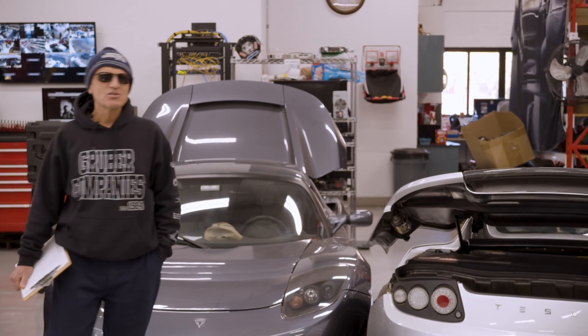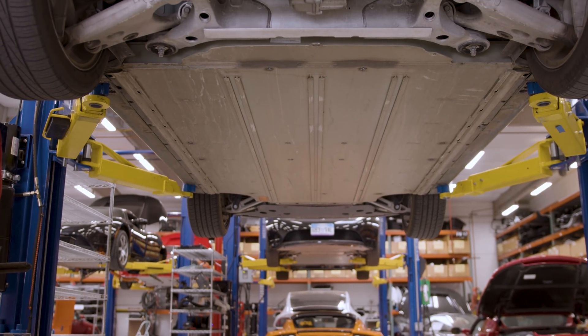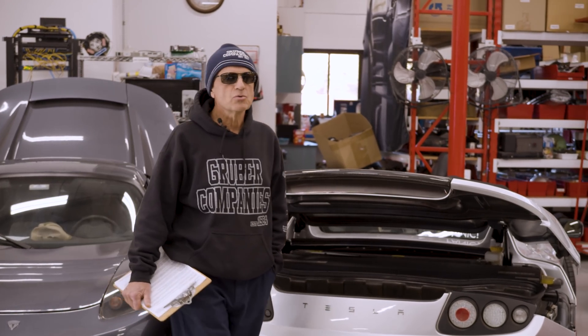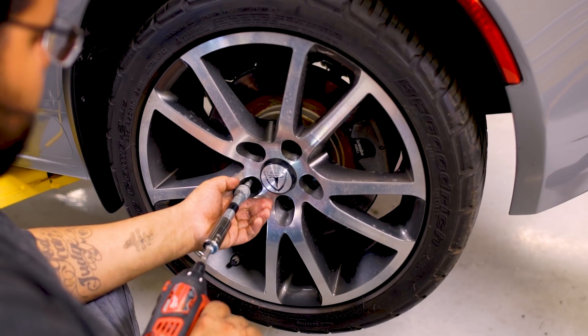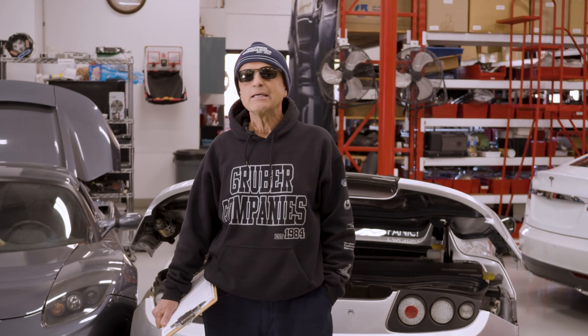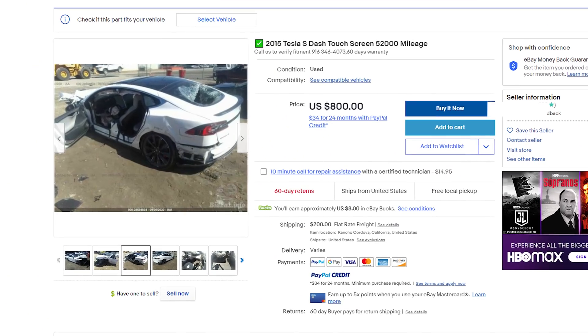Until Tesla vehicle warranty periods expired, the very few independent shops like ours specializing in EVs had little business, and the limited business we did have was centered around low-tech auto like tires, brakes, windshields, detailing — basically anything not covered by Tesla warranty. For a time, Tesla service centers would not do any work on salvage cars bought at auction, and we became the choice for customers for salvage Tesla repairs.